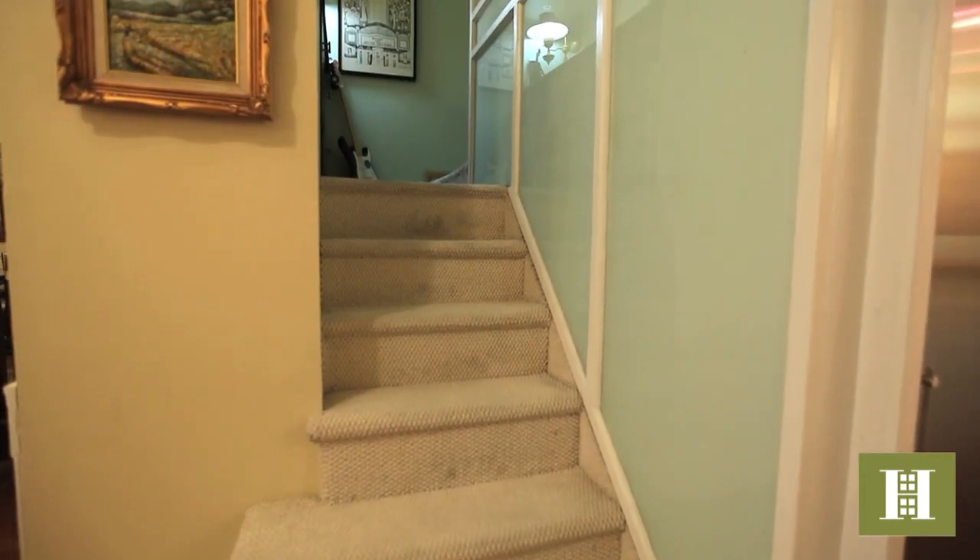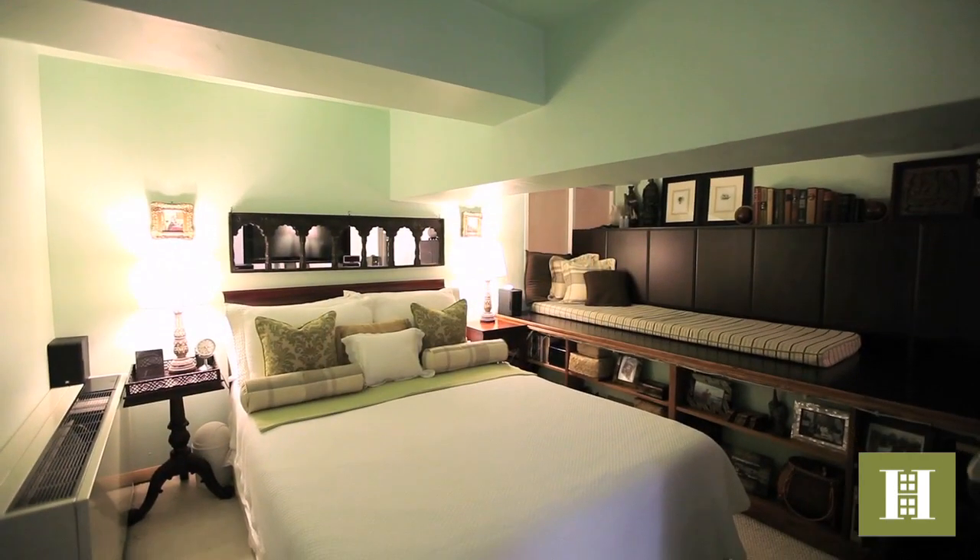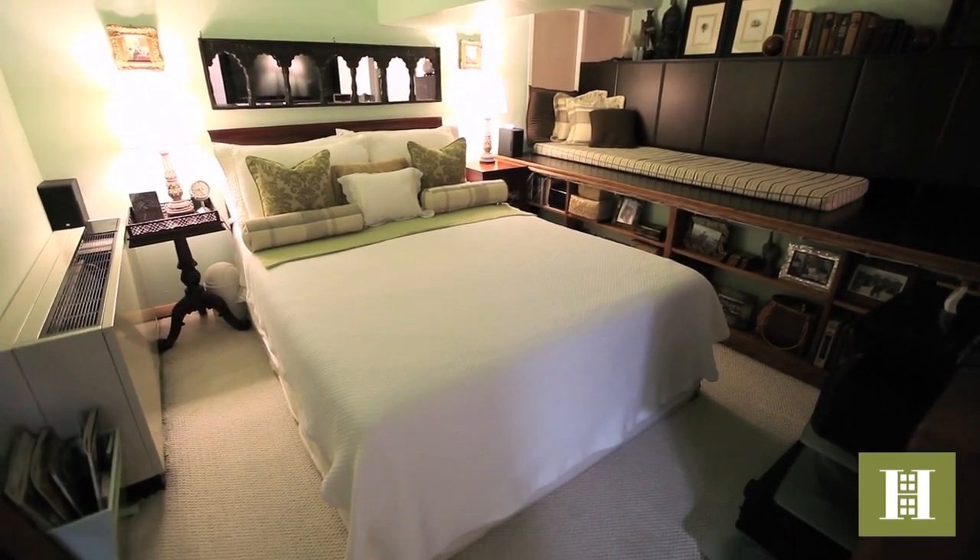The private bedroom loft suite is accessed up a sturdy stairway. The room has built-in storage cabinets and shelves to display your favorite collections.